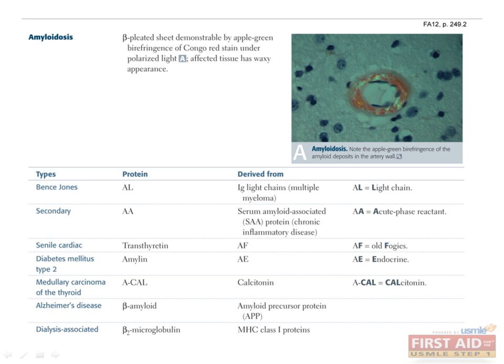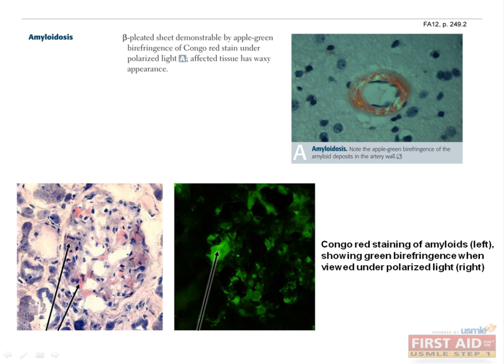Finally, before we move on to neoplasia, we'll talk about amyloidosis. This is often a confusing topic for students, because so many different organs can be affected and there are so many different proteins involved. Amyloidosis is basically the accumulation of protein that doesn't belong. All the specifics are listed in the table — you should definitely memorize them, as they tend to be high yield on the exam. Under the microscope, you can identify amyloidosis by the bright green color using Congo red stain seen under polarized light. If you see the words Congo red and green on your exam, think of amyloidosis.